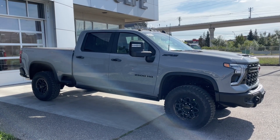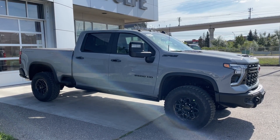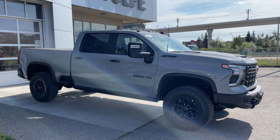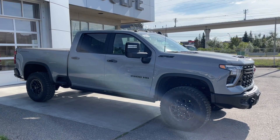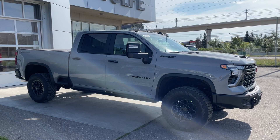Welcome to the brand new 2025 Chevrolet Silverado 2500 HD ZR2 in Slate Grey Metallic. This truck is powered by a 6.6 liter Duramax turbo diesel, bolted up to a 10-speed Allison automatic transmission.